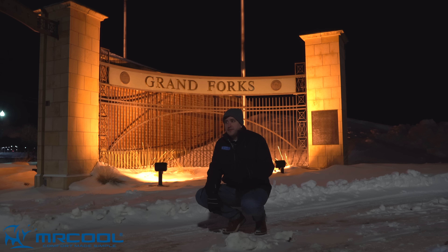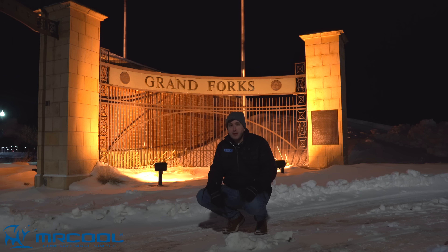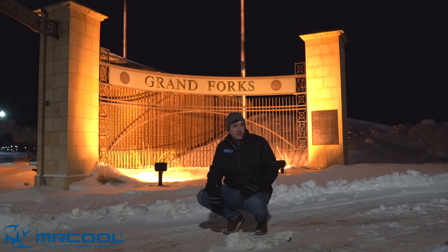After a few days in Grand Forks, it is very reasonable to think that it is the coldest city in the lower 48 states. But the Mr. Cool Universal has proven itself — if you can install a Mr. Cool Universal here and stay warm through the winter, you can install one anywhere.